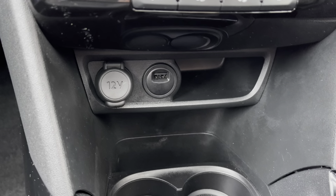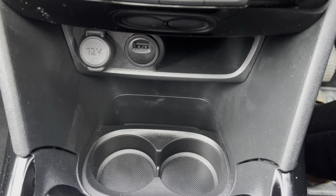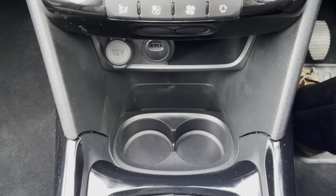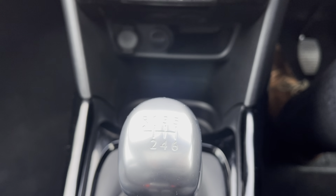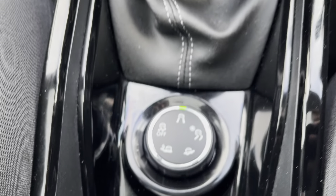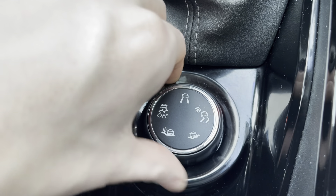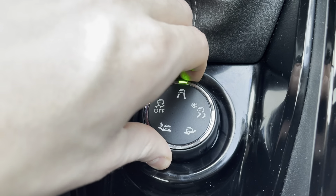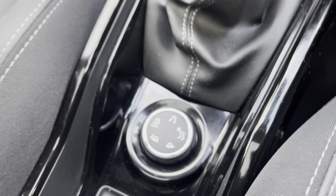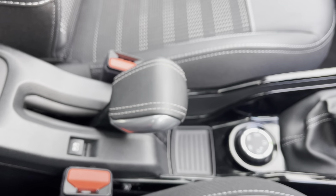Moving just below this, we have the 12-volt charger, USB port, and extra storage space for added convenience, along with a dual cup holder. As this is a manual car, we have a very stylish six-speed gear stick, and just behind it we have the different driving modes. You can set it to snow, sand, mud, or off-road terrain, which is perfect depending on where you are driving.